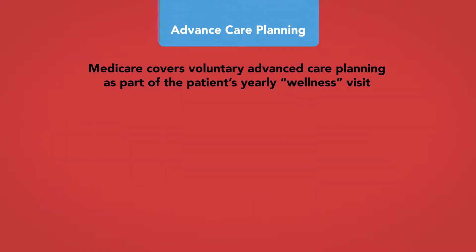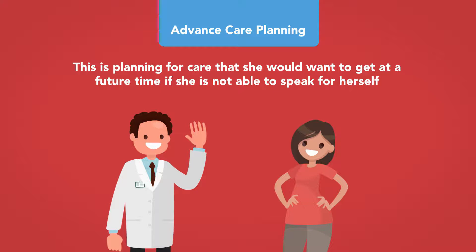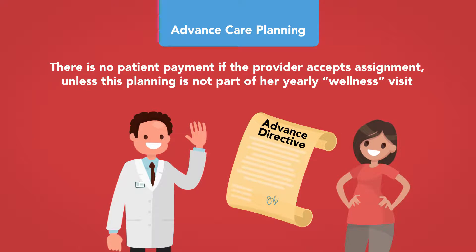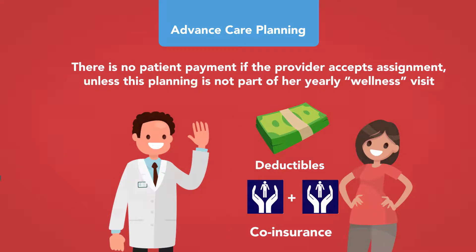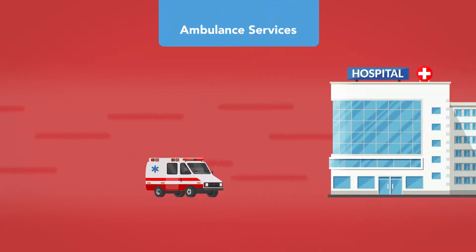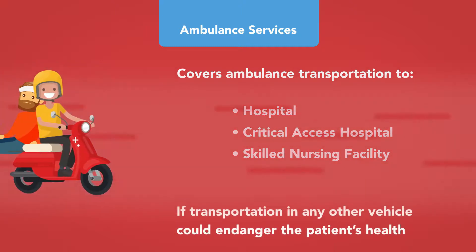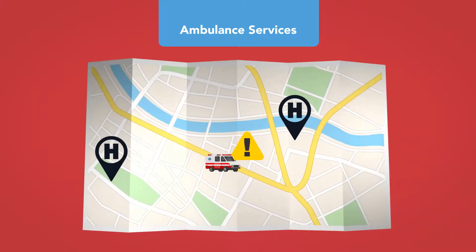Advance care planning: Medicare covers voluntary advance care planning as part of the patient's yearly wellness visit — planning for care she would want if she is not able to speak for herself, such as signing a living will, health care proxy, or advance directive. There is no patient payment if the provider accepts assignment, unless this planning is not part of her yearly wellness visit, in which case Part B deductible and co-insurance apply. Ambulance services: Medicare covers ambulance transportation to a hospital, critical access hospital, or skilled nursing facility for medically necessary services if transportation in any other vehicle could endanger the patient's health, and only to the nearest appropriate medical facility.